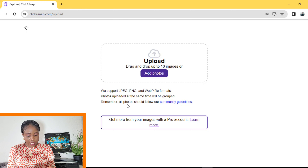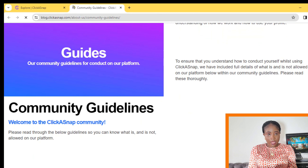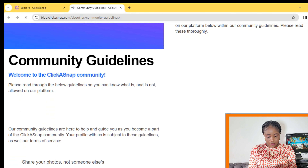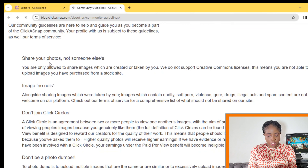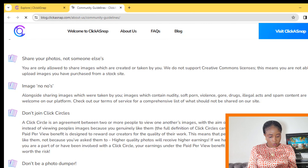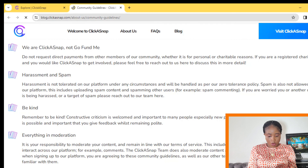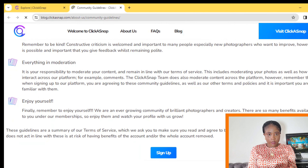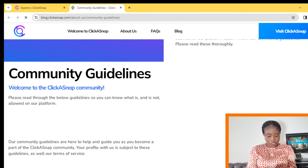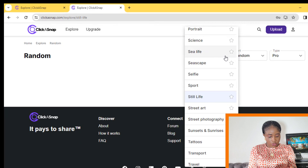You need to click and read through all the community guidelines to make sure you don't violate any of them. Some guidelines include: don't share photos that are not your own, and do not post nude photos, photos of drugs, of abuse, and so on. Read through all these guidelines to make sure your pictures comply. On the dropdown, you'll see different categories of pictures that you can upload.